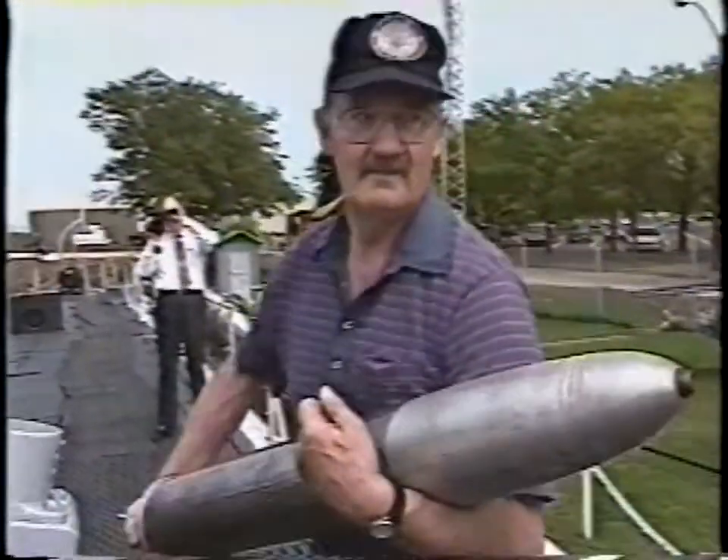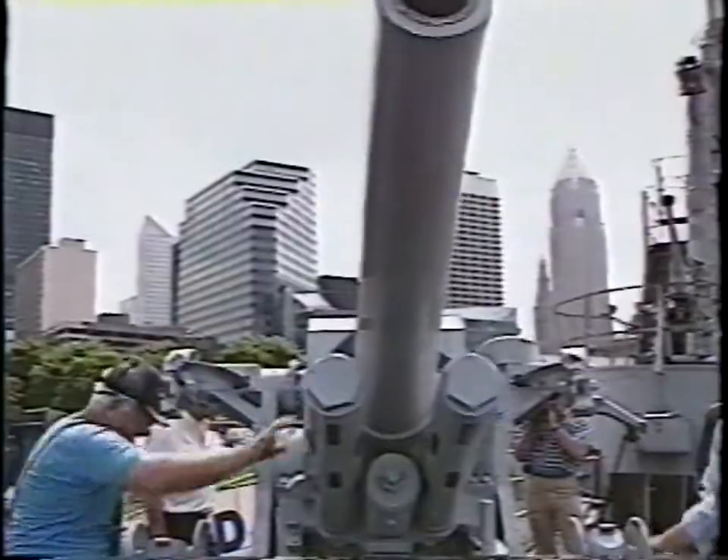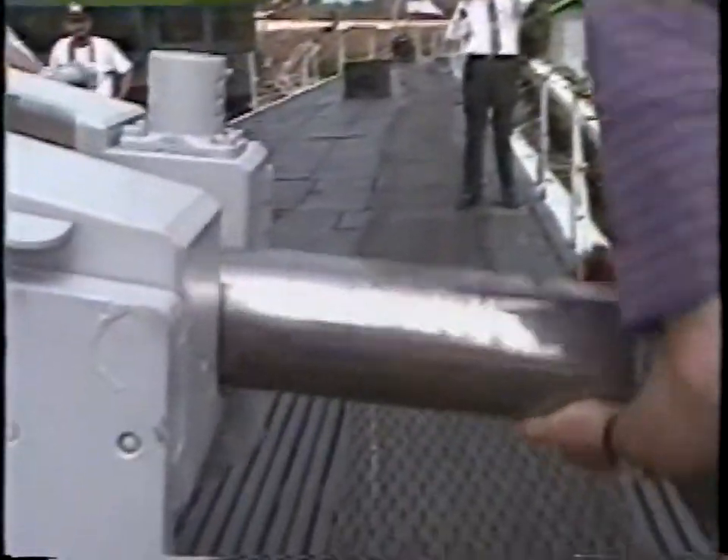25% of the men serving on the USS Cod lost their lives in the line of duty. About 30,000 people have taken advantage of the history lesson available by touring the sub.